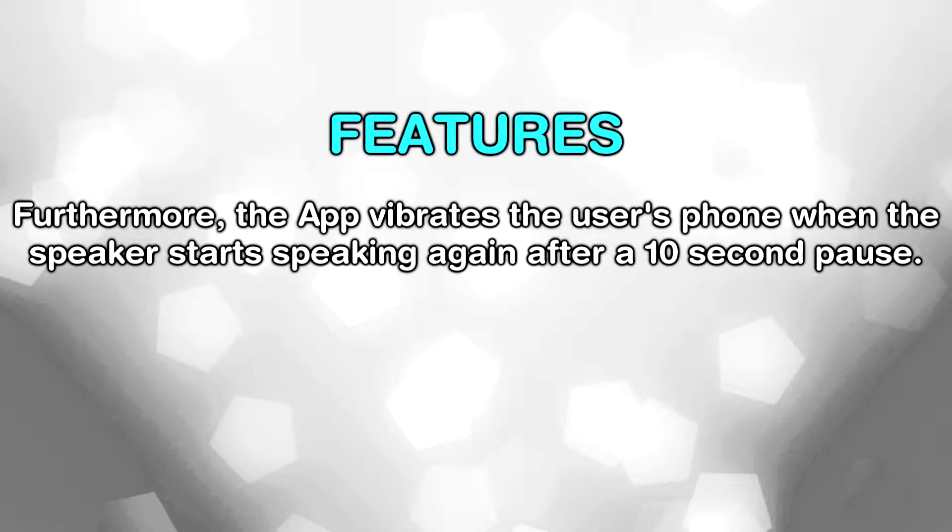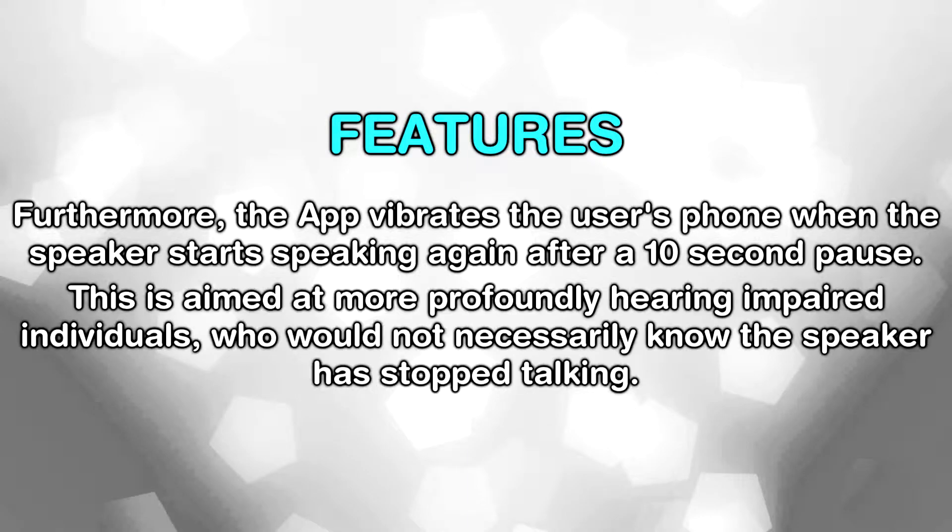Furthermore, the app vibrates the user's phone when the speaker starts speaking again after a 10-second pause. This is aimed at more profoundly hearing impaired individuals, who would not necessarily know the speaker had stopped talking.